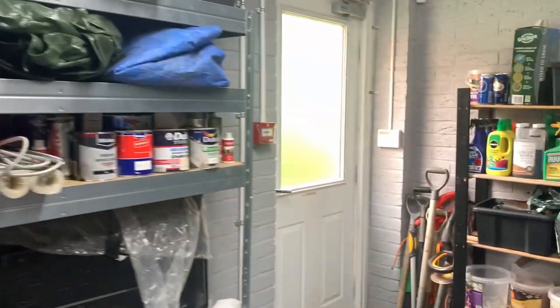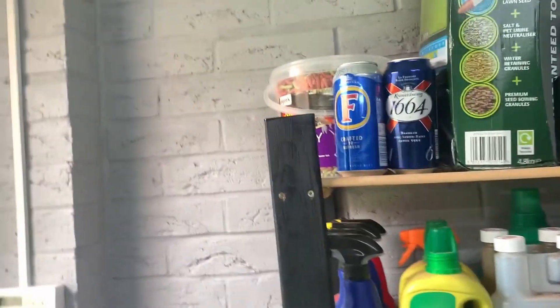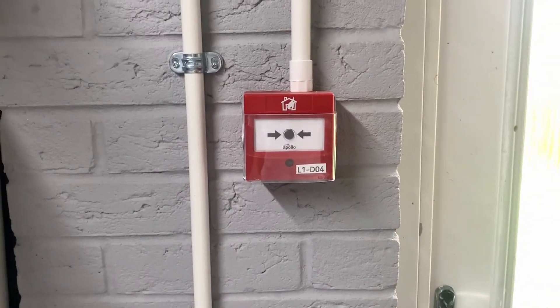Yeah, so this is where the board was — you probably remember it being here. But now I've just got a Sane Intelligent right over here. So let's move on to the devices in the house.